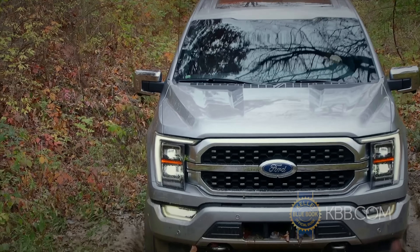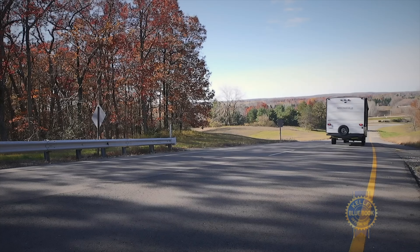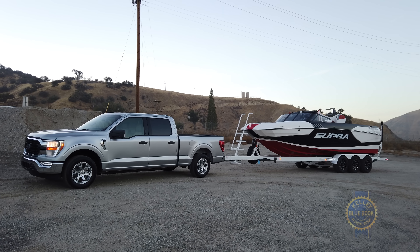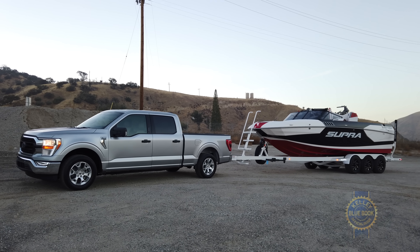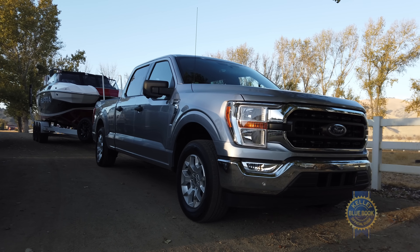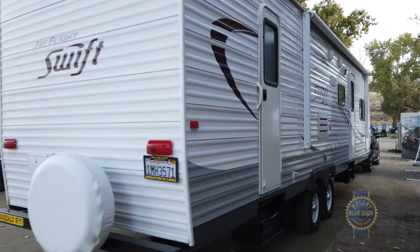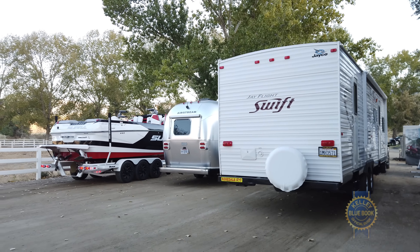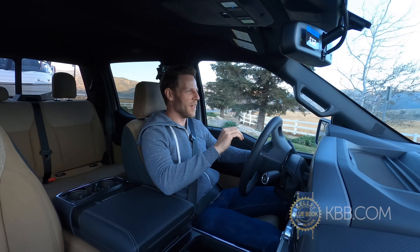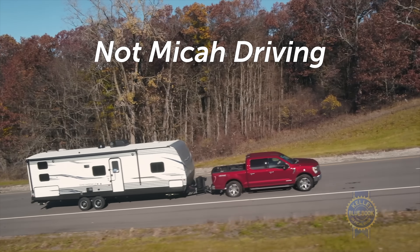Now to round things out: how does the F-150 tow? I'm sitting in an XLT trim — it's a 4x2 with the 3.5 liter EcoBoost and I've got 8,000 pounds of boat out back. As mentioned, I'm lugging 8,000 pounds, but the F-150 can haul up to 14,000 pounds with the 3.5 liter EcoBoost engine. We're gonna need a bigger boat.